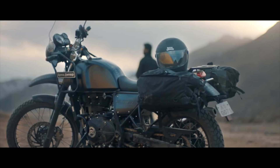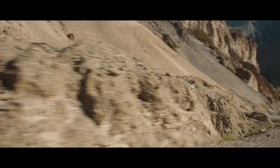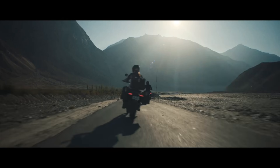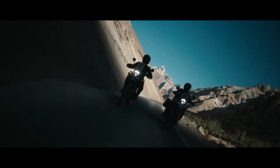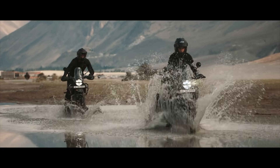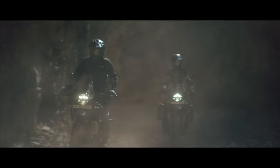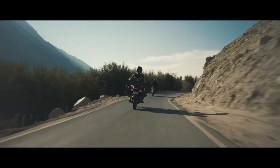The Royal Enfield Himalayan 450 came out at Eicma a couple of weeks ago and got a whole bunch of adventure riders excited about a 40 horsepower 450cc single finally available to the masses. And it got me thinking about unicorn bikes — motorcycles that are seriously capable on and off-road. Essentially, these are bikes for riders who want one bike to do it all, and Royal Enfield took a crack at it with this new 450.